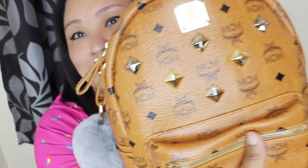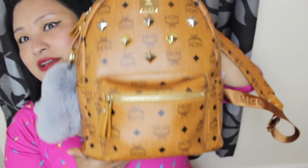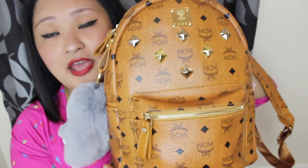Hey guys, welcome back to my channel! Today I'm going to do a 'what's in my backpack' video. This is my backpack and I absolutely love backpacks — this is my only one, to be honest. I don't want one that's too small or too big, and this one is very cute — kind of a medium-sized backpack, and I love it.